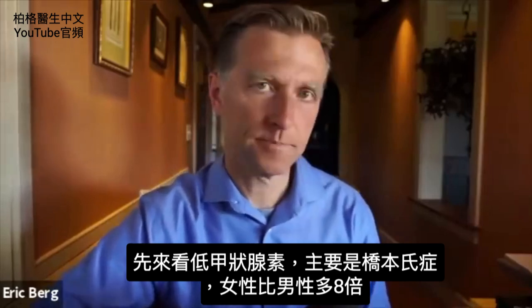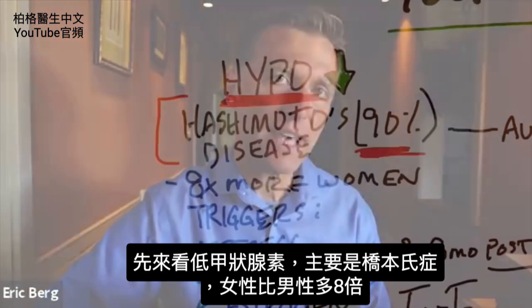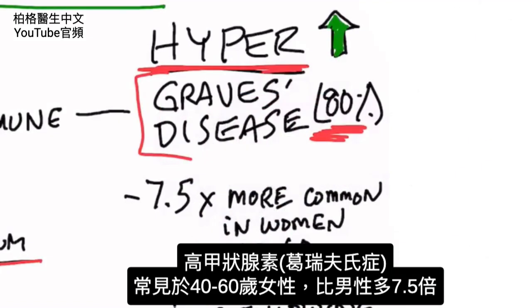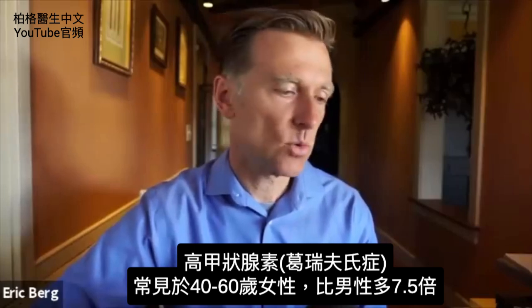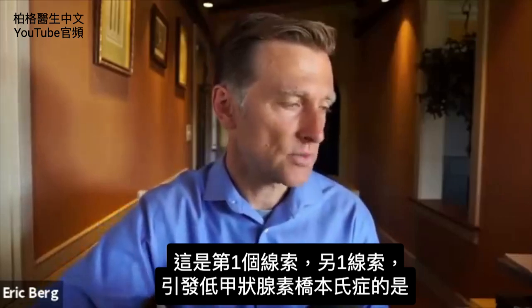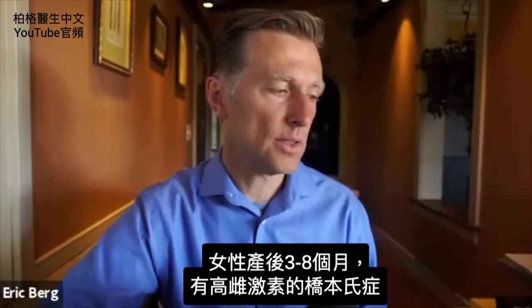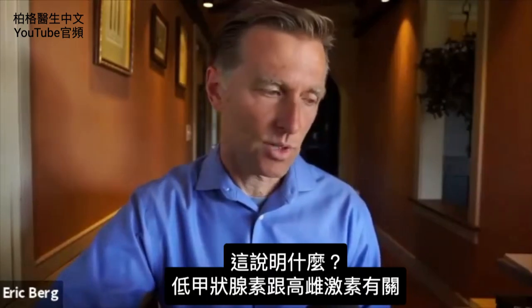With hypothyroidism — primarily Hashimoto's — it occurs eight times more in women. With hyperthyroidism, Graves', it's also about 7.5 times more common in women between the ages of 40 and 60. Another clue is that one of the triggers for Hashimoto's is that a woman who gives birth has a higher incidence of Hashimoto's three to eight months postpartum.